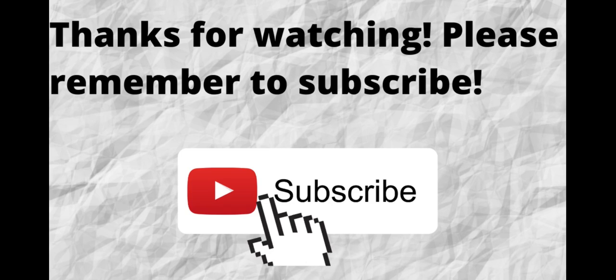Thanks for watching and listening. Please don't forget to subscribe to my channel if you have not done so already — just press that subscribe button below this video so you won't miss out on any future content.